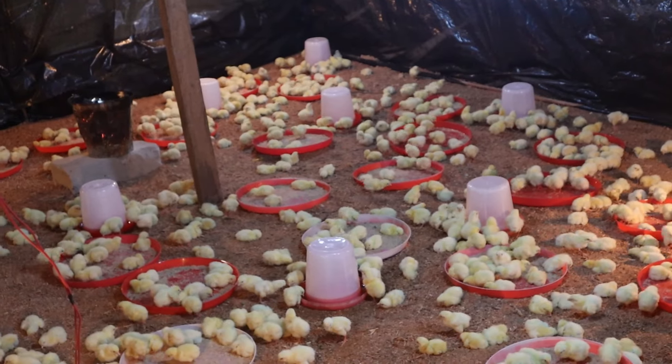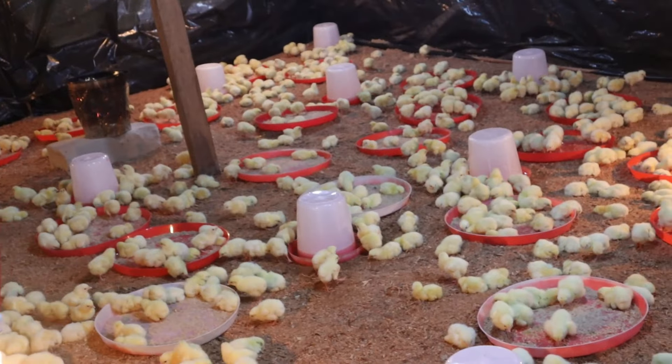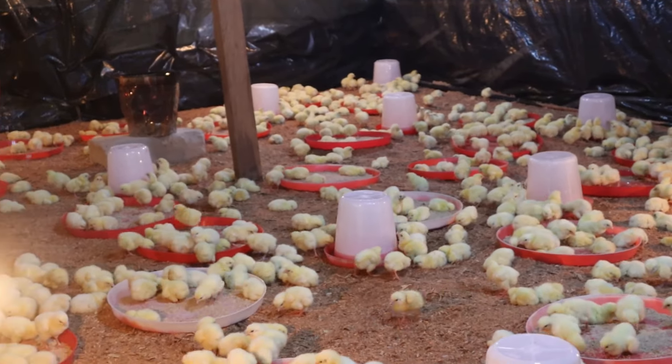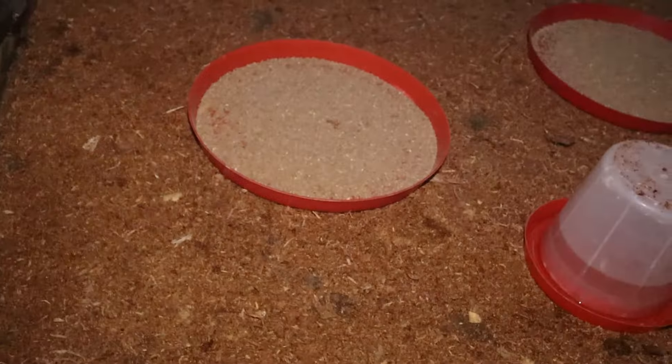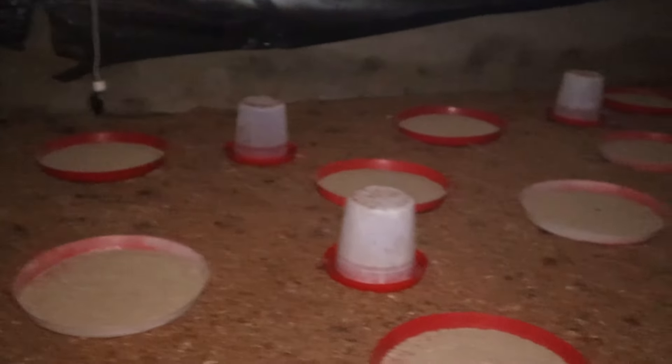The last point is that once you notice chicks huddle to one side, this implies there is a draft and there is need to expand the space. One important tip: I always advise farmers to preheat the brooder house 24 hours before the arrival of your chicks. This will enable them to quickly adjust or acclimatize immediately when you unbox them.